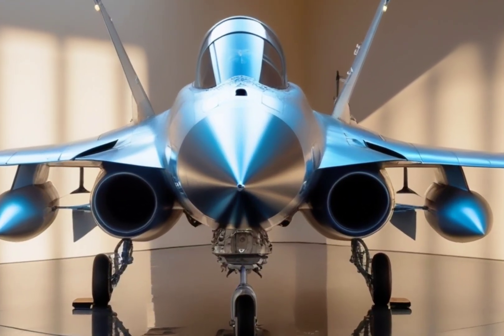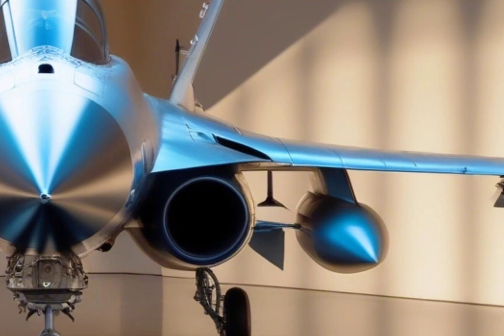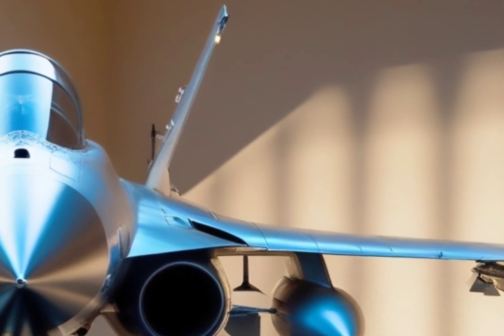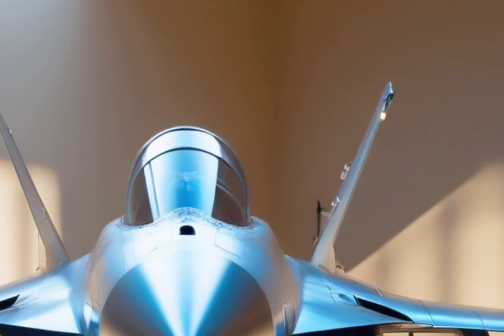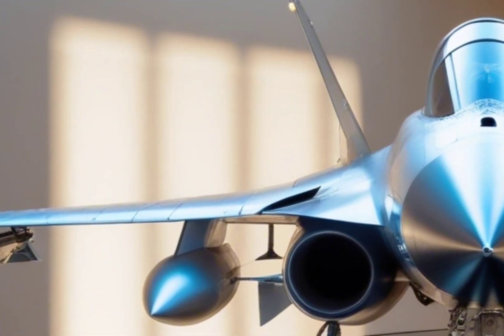Hold on tight because today we're diving into a fighter jet that's redefining India's air power — a jet packed with cutting-edge technology, raw power, and futuristic capabilities. Yes, we're talking about the HAL Tejas MK2, India's next-generation multi-role beast.